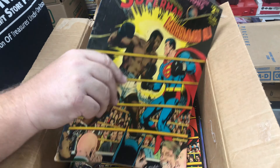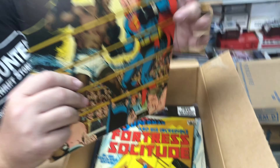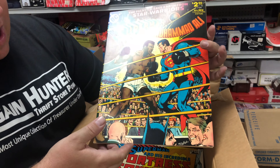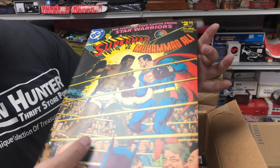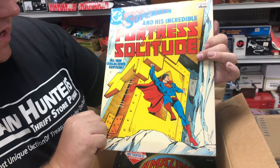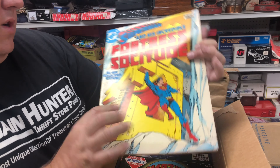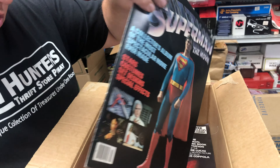Then we have two copies of this right here — this is the worst condition Superman vs. Muhammad Ali. Robert said he just sold one on eBay for 80 bucks, so I'm assuming they're worth about 80 bucks. I'd be happy with 50 bucks. Fortress of Solitude, and here's more Superman — Superman the Movie.